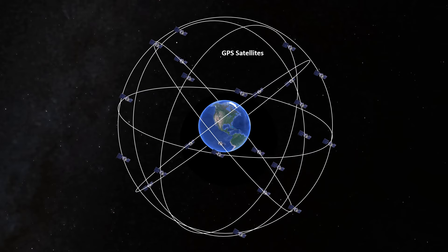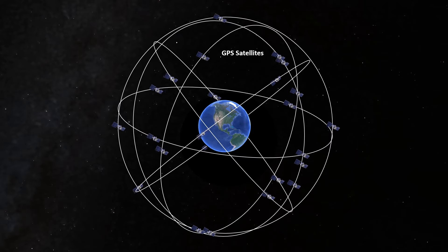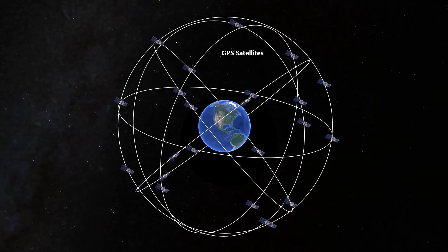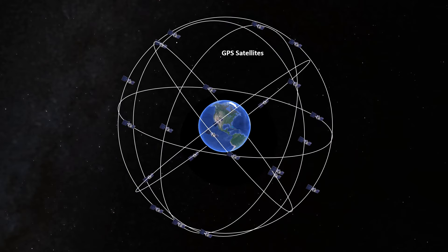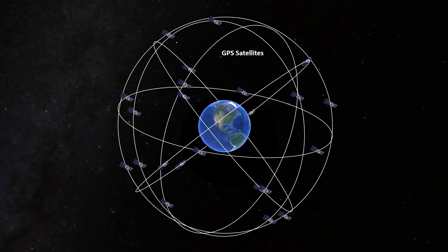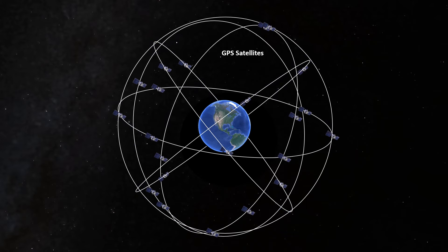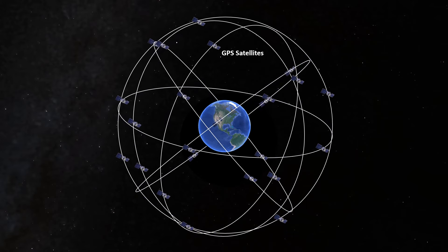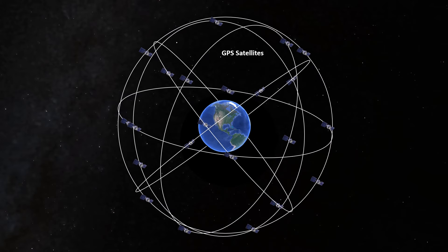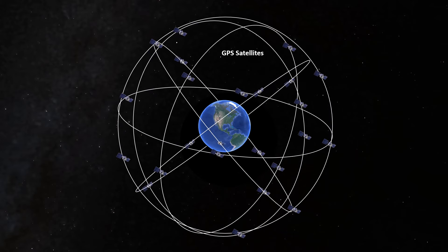RAIM availability is based off the position of the satellites, which can be predicted to a very fine accuracy due to their stable orbits. For a given flight route at a given time, we're able to compute how many satellites will be available in the network, and thus when RAIM will or won't be available. If at least the main network of 24 satellites is available, RAIM coverage is assured.